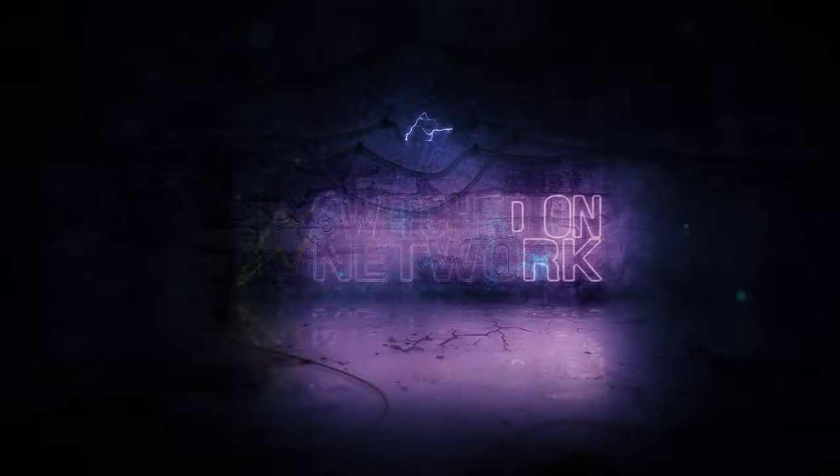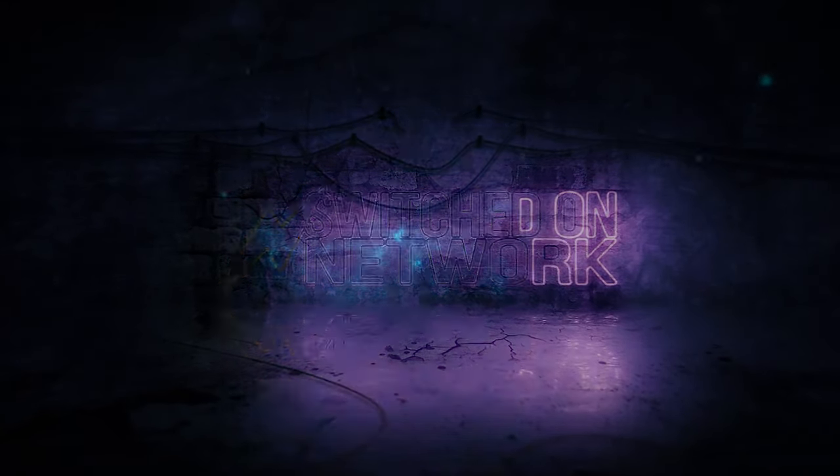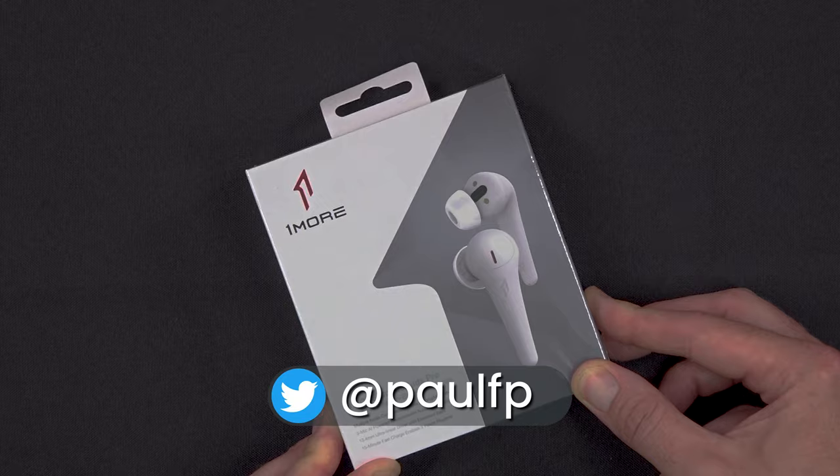Why would you ever buy AirPods Pro? Hello and welcome back to another Switched On Network video. I'm Paul FP and these are the ComforBuds Pro from OneMore, their wireless noise cancelling earbuds. With a name like ComforBuds Pro, I'm hoping they'll be really comfortable in my ears and good enough in terms of sound quality and noise cancellation to warrant that Pro name in the title.